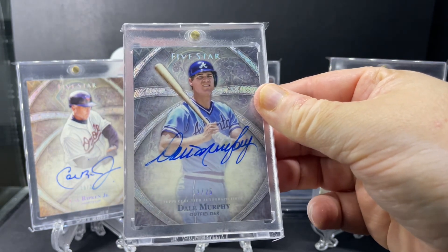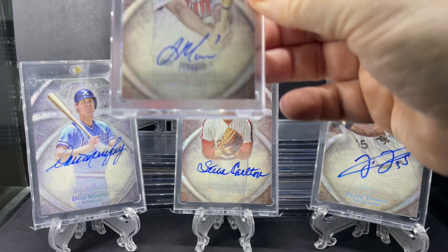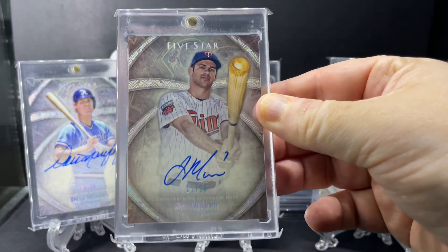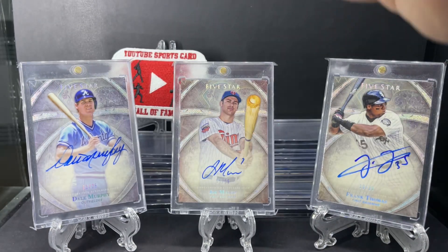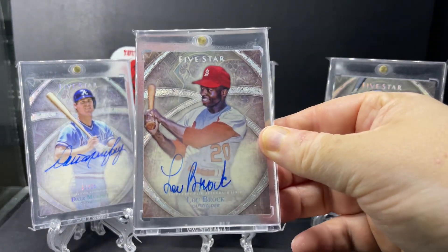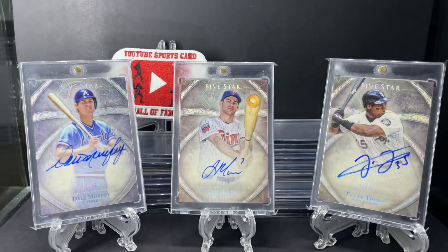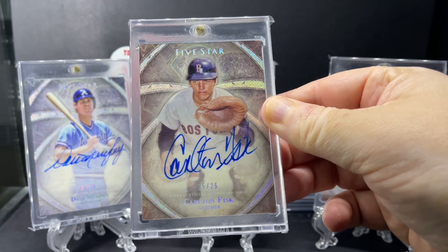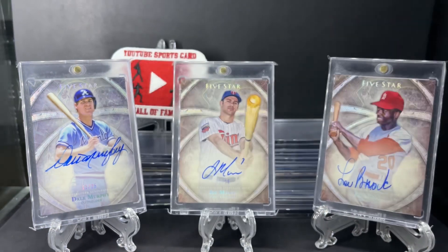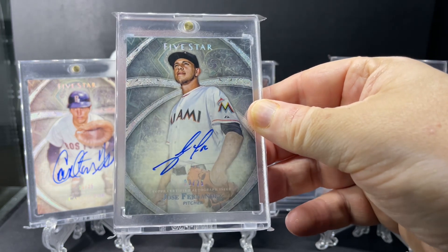Dale Murphy. Great catcher Joe Mauer. Lou Brock. Next up, Carlton Fisk. Rest in peace, Jose Fernandez.